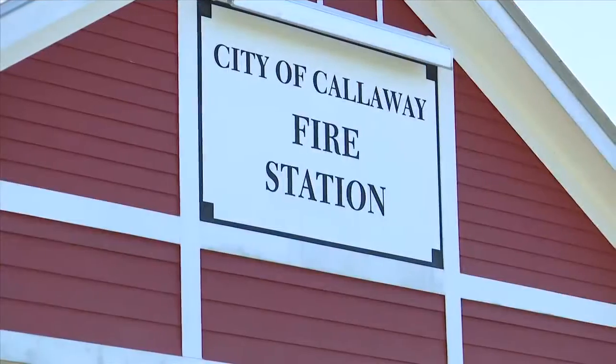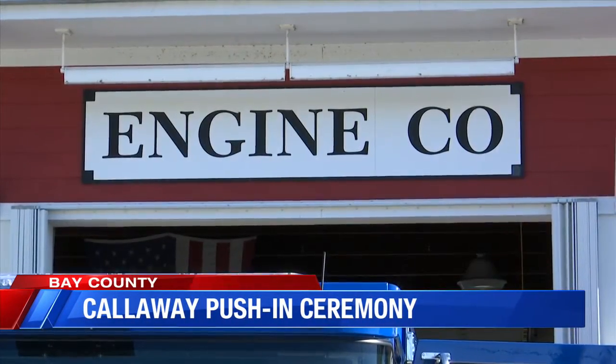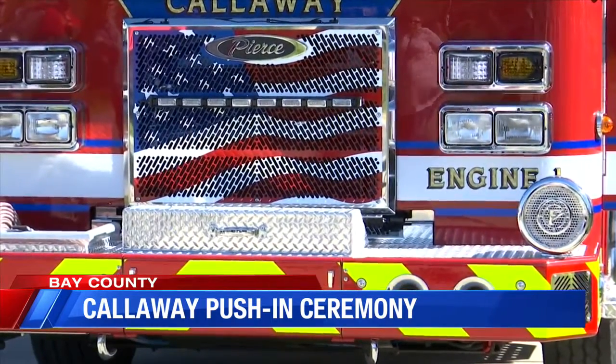Calloway is adding another fire truck to its fleet. They hosted a push-in ceremony this morning for their newest vehicle. The new custom fire truck took eight months to build. It was designed to be the newest model and able to carry more equipment than before.